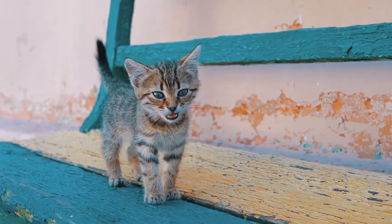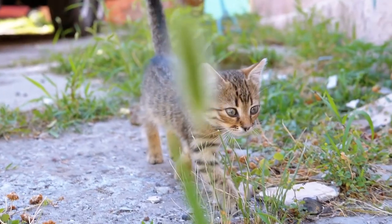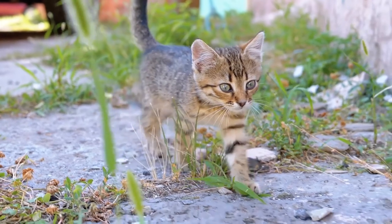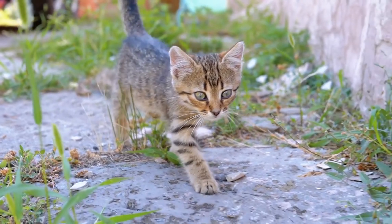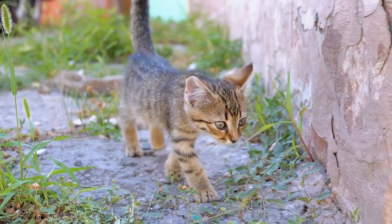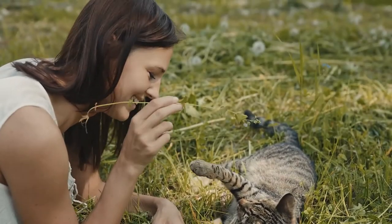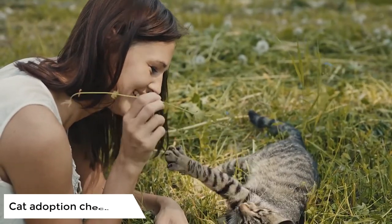So what do I do if I find a stray cat? If you find a stray cat in your neighborhood, you should ask around to see if you can find its owner. Also try putting up a poster or asking on social media. It's also a good idea to take them to the vet as soon as possible so they can check if they have a microchip.